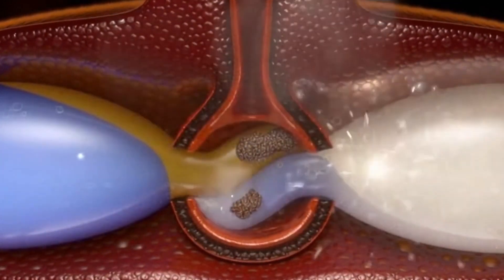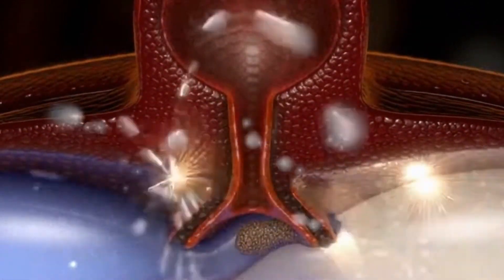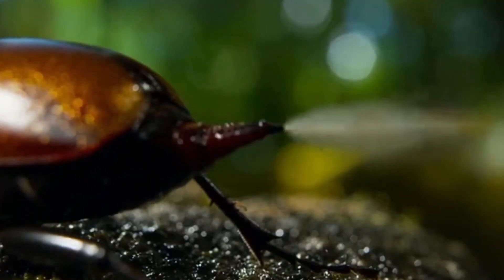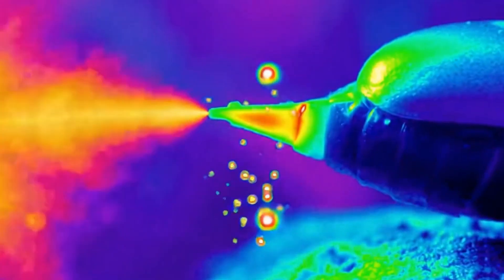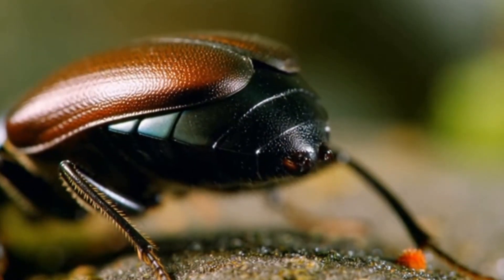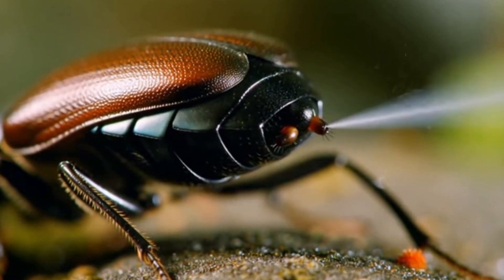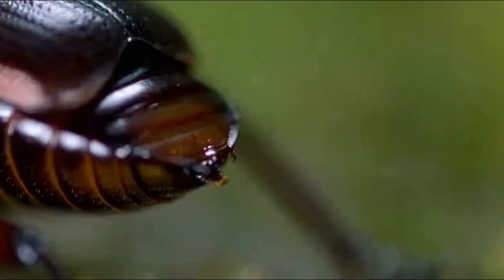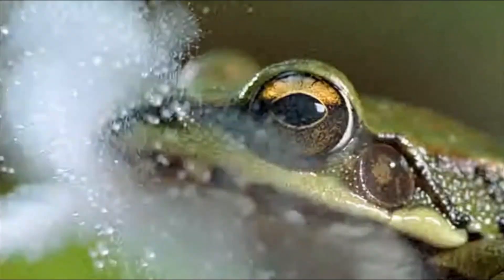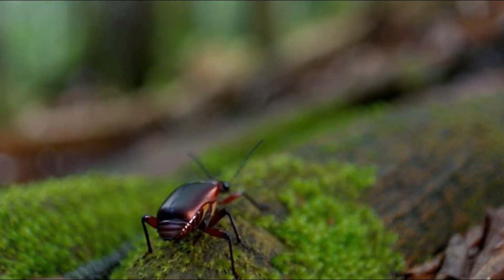Special enzymes are added, and instantly, a violent chemical reaction occurs. The liquid doesn't just get hot — it flash boils, reaching 100 degrees Celsius, the boiling point of water, in a fraction of a second. The pressure builds until it cannot be contained. With a distinct popping sound, a turret on the beetle's rear end swivels — yes, it can aim with terrifying precision — and fires a jet of caustic, boiling steam directly into the predator's sensitive mouth.